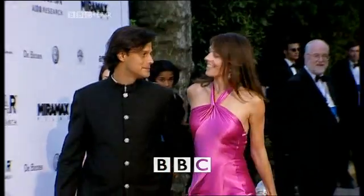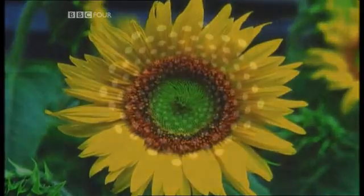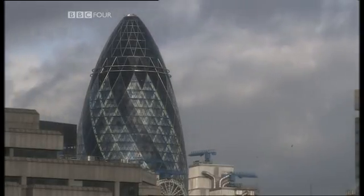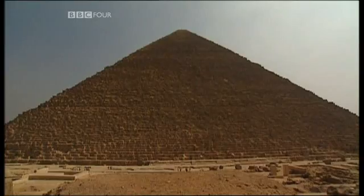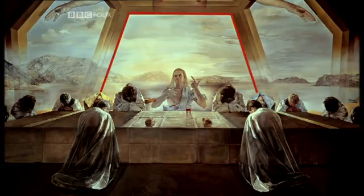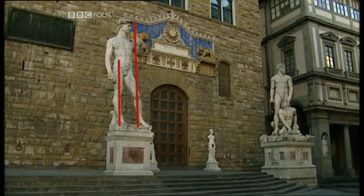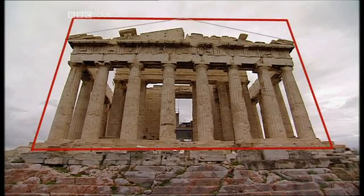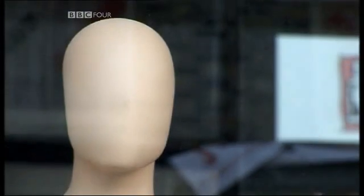Beauty is in the eye of the beholder, or so we're told. But could there be hidden patterns that dictate what we find attractive in our buildings, in art, and in nature? For centuries, artists have found that there's one particular proportion that appears to please us more than any other. It's become known as phi.